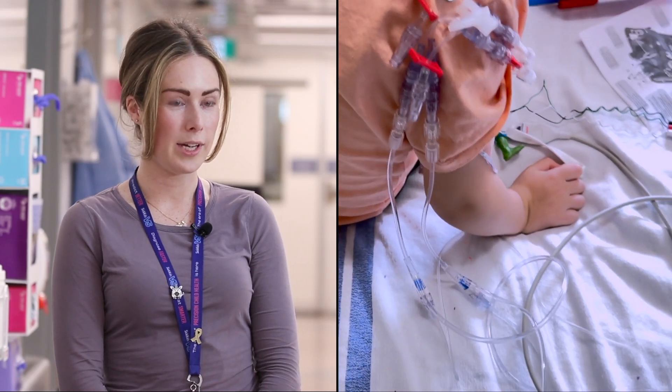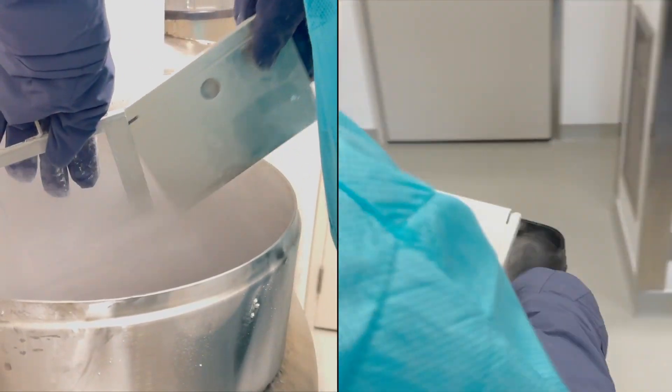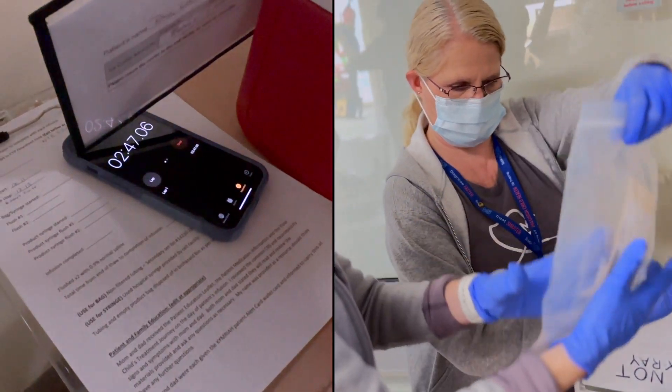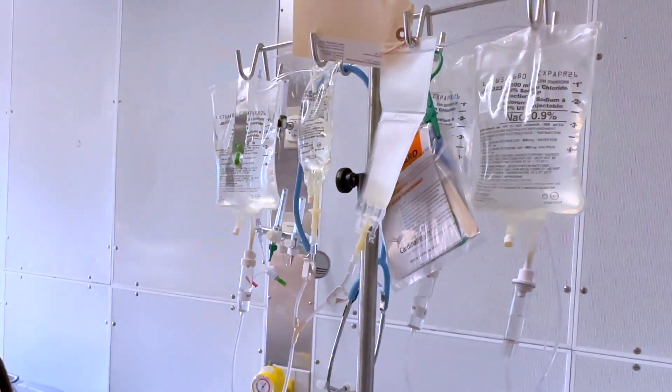Doing CAR-T is daunting as a bedside nurse, especially on day of infusion, because you only have 30 minutes to get the cells into the patient from the time that they come out of the freezer. Often it's only 10 mils that we're giving, and it's something that is changing their life, so it's literally liquid gold that we are infusing in such a time crunch.